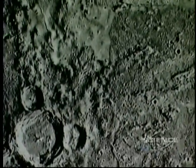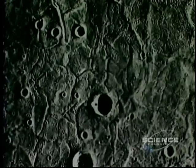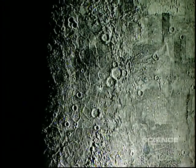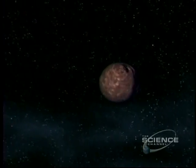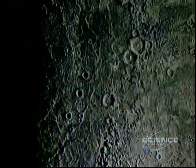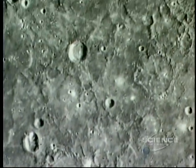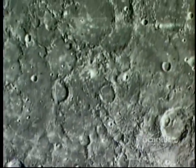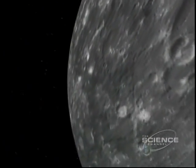Mercury is battle-scarred, scorched and irradiated by the nearby Sun — an ancient landscape of craters, cracks and basins. This is one side of Caloris, the site of an impact that gouged a multi-ringed basin 800 miles wide. The culprit is a planetesimal, a lump of primordial matter. Such missiles rained in torrents upon the early planets.